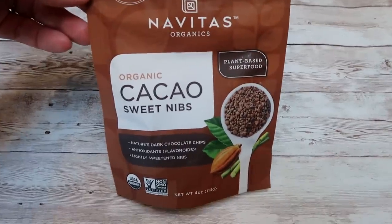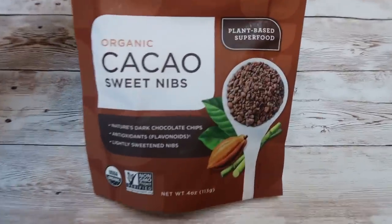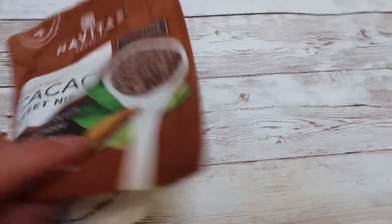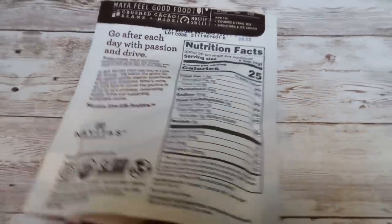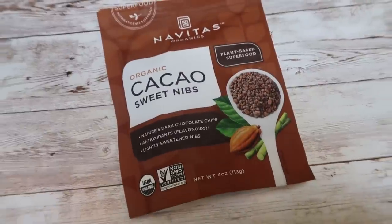Oftentimes I like to add some cacao nibs to this yogurt concoction to give a little bit of crunch and chocolate flavor, especially if I'm using the chocolate granola with the cacao nibs. Cacao nibs are chocolate in its raw form — very, very good for you with lots of nutrients. I'll generally put one smart point worth on my yogurt as well, so I usually have a four smart point yogurt dessert.